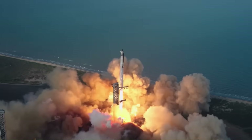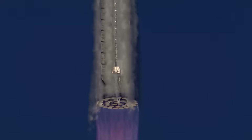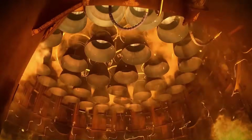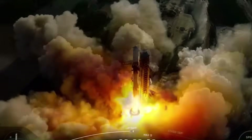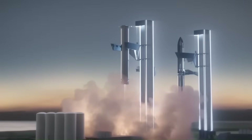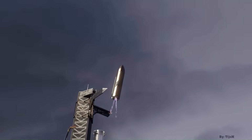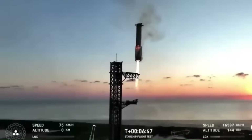Starship today is probably the most talked-about rocket on the planet, and honestly, it's not without reason. This thing is huge — it's the biggest, most powerful rocket ever developed. On top of that, it's designed to reuse both stages. The booster comes back, the upper stage comes back — that's something we've literally never seen in the history of spaceflight, and somehow SpaceX made it real.